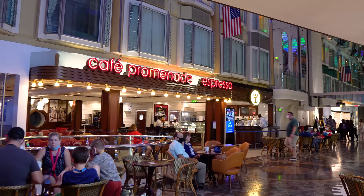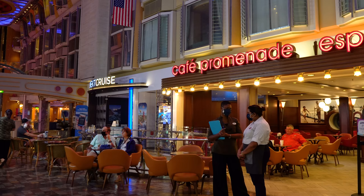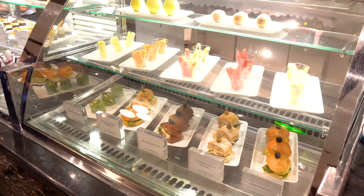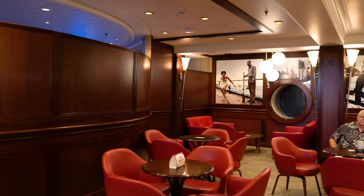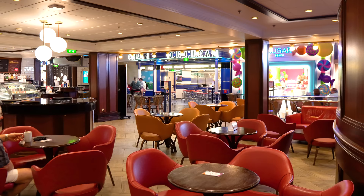Across from Sugar Beach is Café Promenade — complimentary coffee, teas, and snacks. Specialty coffees like lattes and espressos cost extra unless you have a drink package. There's a good variety of food including sandwiches and fruit. Most of the food is included. It's a great spot for a quick grab-and-go.